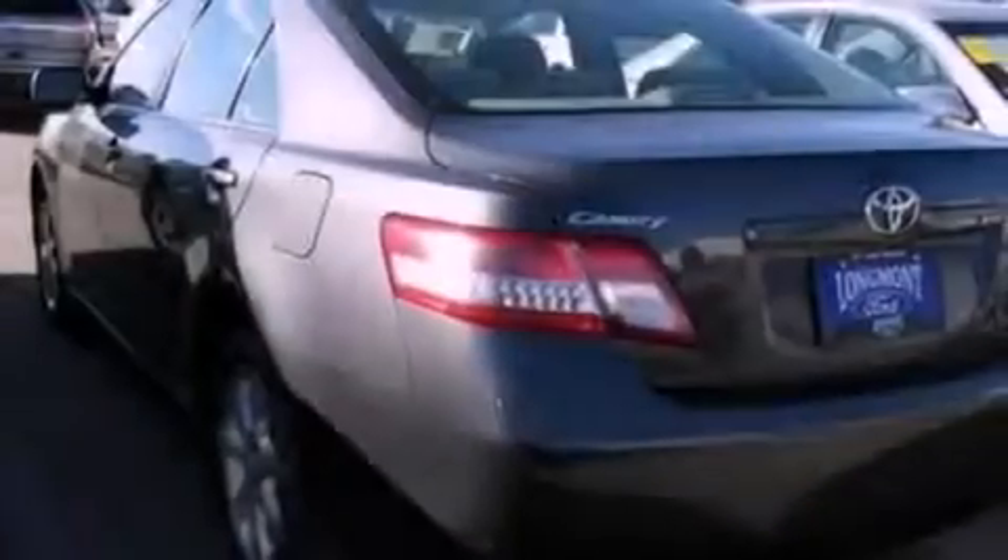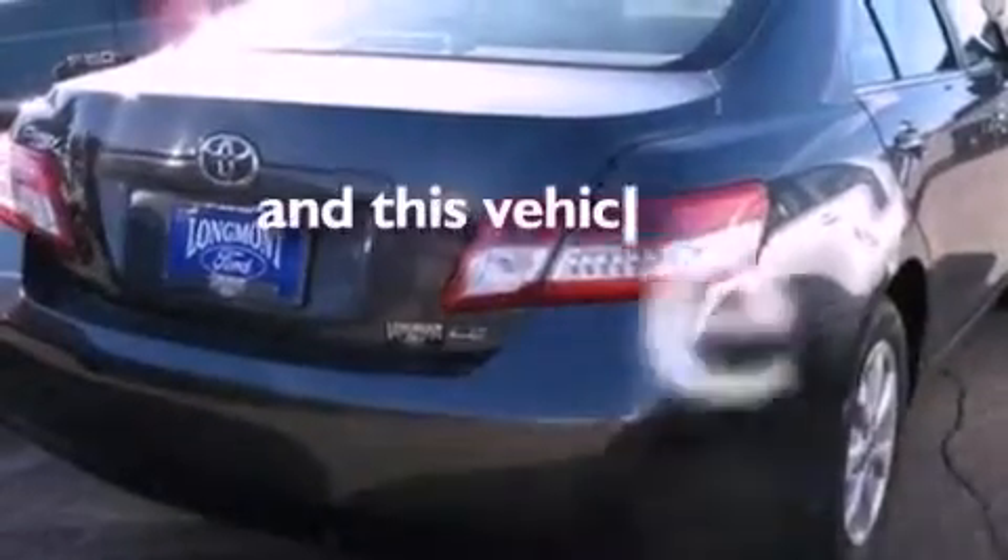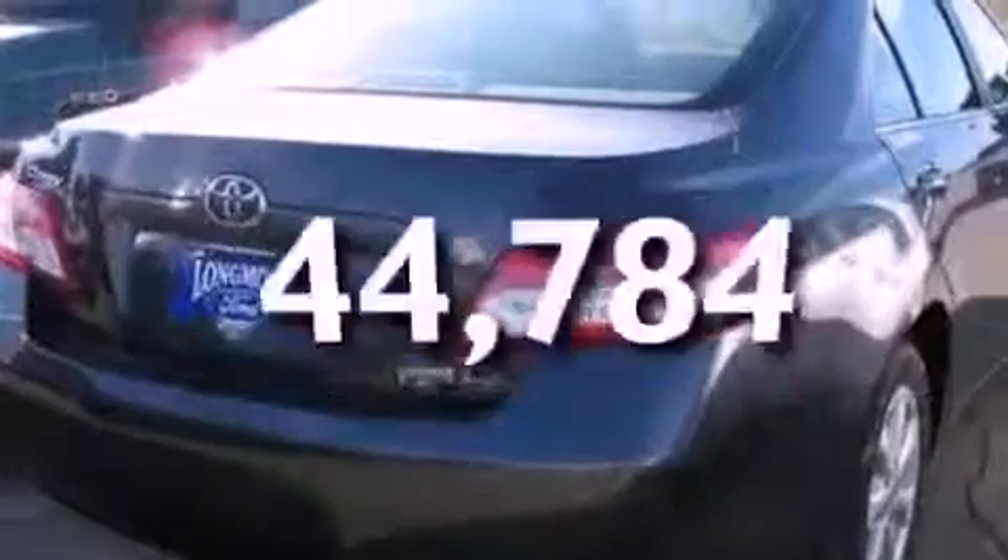Additional features include 12-volt power outlets, dusk-sensing headlights, an external temperature display, and this vehicle has fewer than 45,000 miles on the odometer.